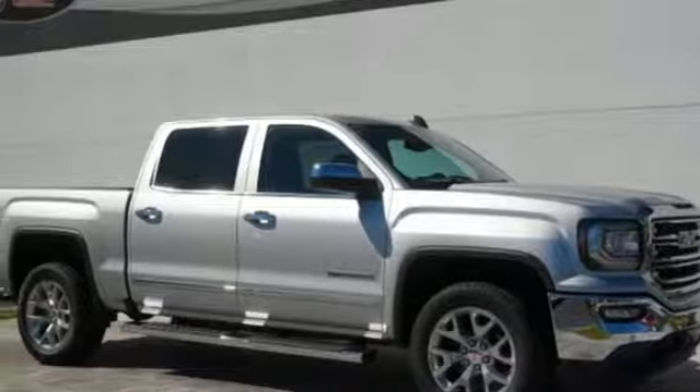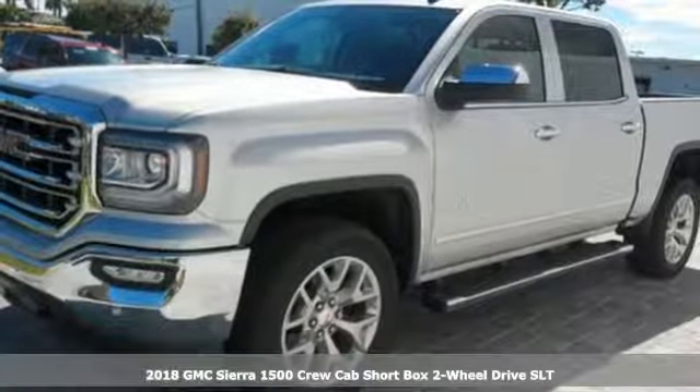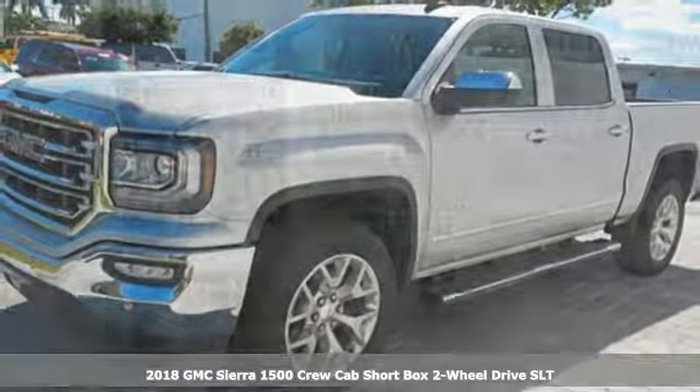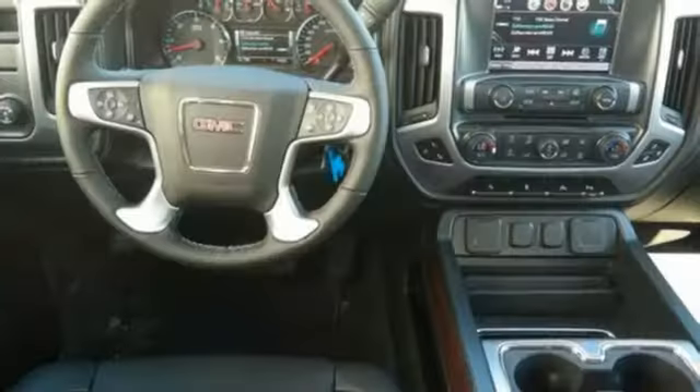Here's a new 2018 GMC Sierra 1500. Comfort, convenience, power and performance — for most trucks these are ideals. For this truck, it's an undeniable reality.